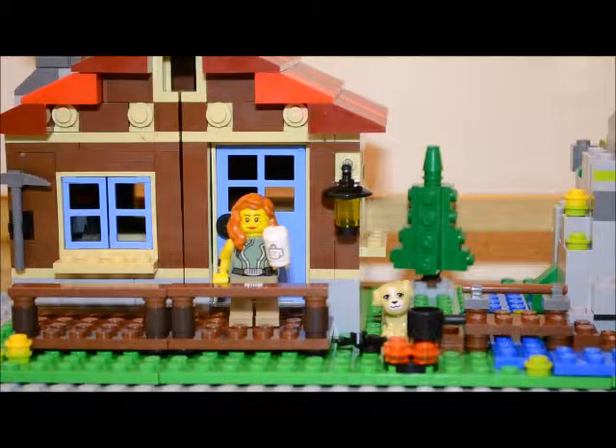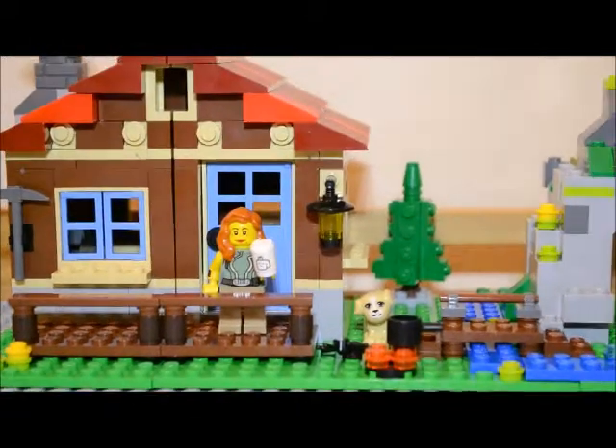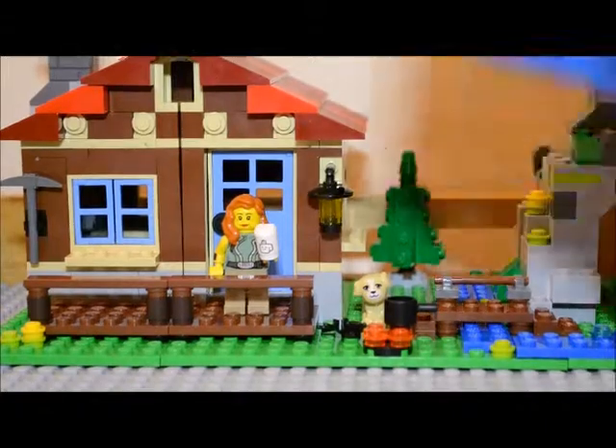But today we have a second Lego haul for you, and in this haul I only have really one large set and then a whole bunch of polybags for this haul, so we'll go ahead and take a look at those.